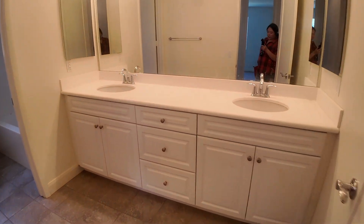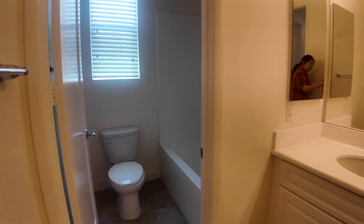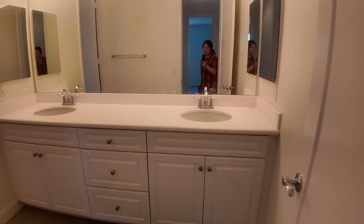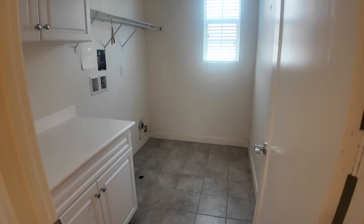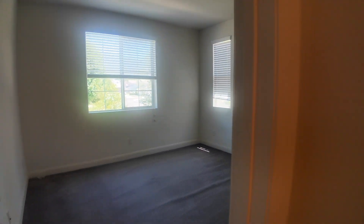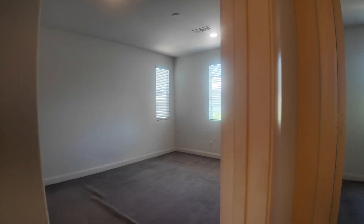Here comes the shared bathroom upstairs. There's a toilet, tub, and double vanity. And we've got the laundry room. There's also a smaller bedroom and another small bedroom.